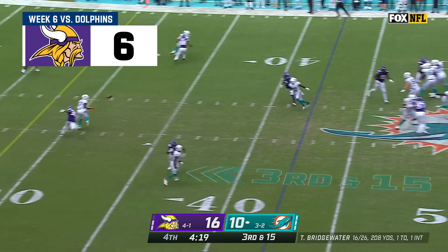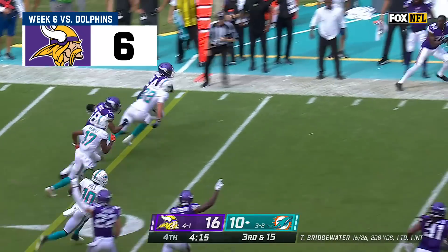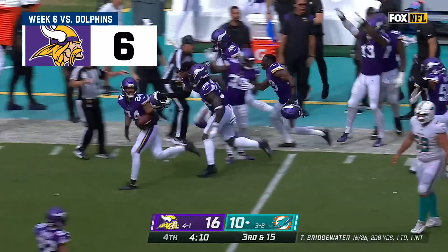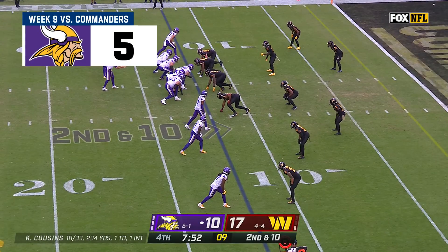Third down and 15 — Brissett's pass complete, and then Waddle loses the football! It's recovered by Bynum of the Vikings. Waddle picked up the first down and then turned it over. Osborne bottom of your screen.